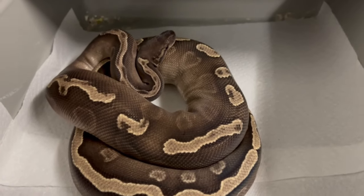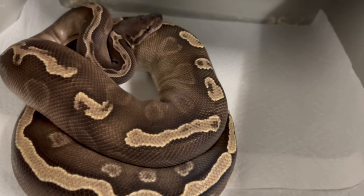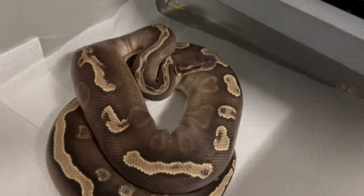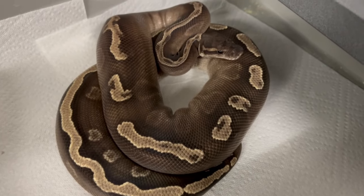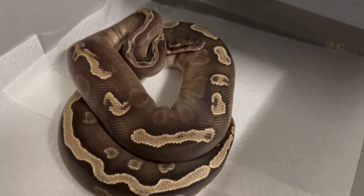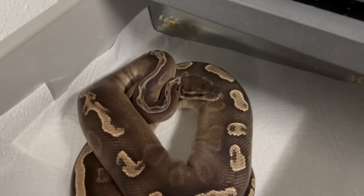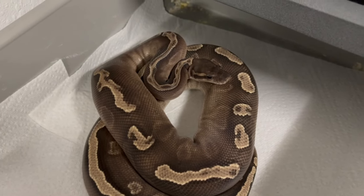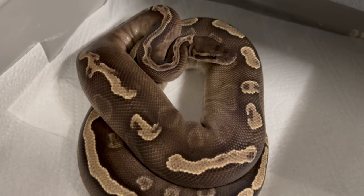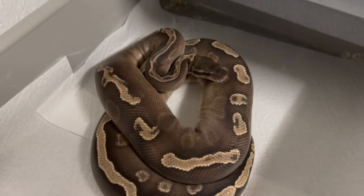This is my GHI Mojave het pied — I thought she was going to go this past year but she didn't. We're breeding her to a banana orange dream yellow belly pied. We'll continue to breed them and hopefully get some eggs from her. She might produce early 2023 if it took — I've seen locks on this girl and she's still eating. She may have just missed 2022 and she's going to go in early 2023. Hopefully we'll produce some really nice GHI Mojave banana orange dream pied — say that a hundred thousand times fast!